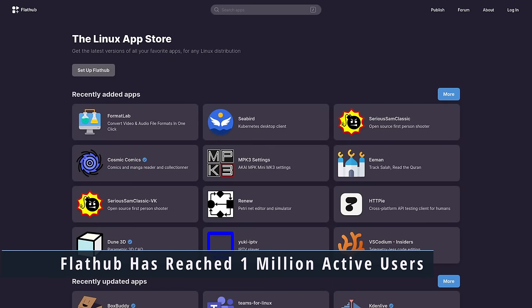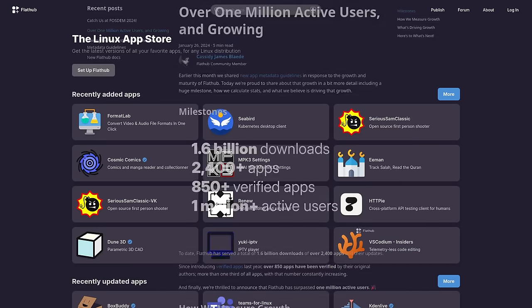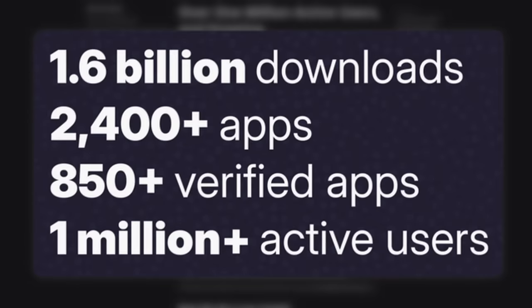The FlatHub team has announced exciting milestone numbers: over 1 million active users, serving over 1.6 billion downloads, across over 2,400 apps, with more than 850 of those verified. This is great news because universal formats in Linux are very important. When Flatpak was first announced, there was no central way to get Flatpaks and almost no one used it — there were only about 14 Flatpaks at one point. Fast forward a few years and we're at over a million active users. That's awesome.